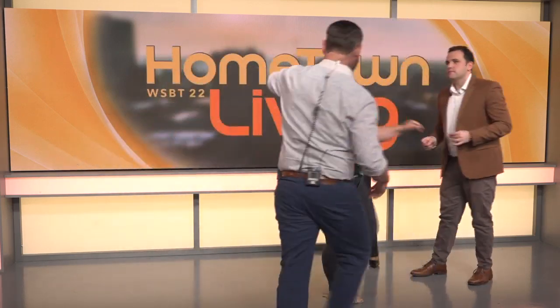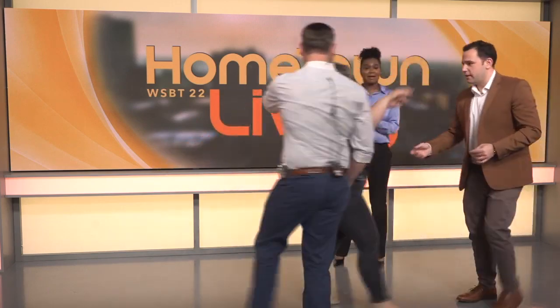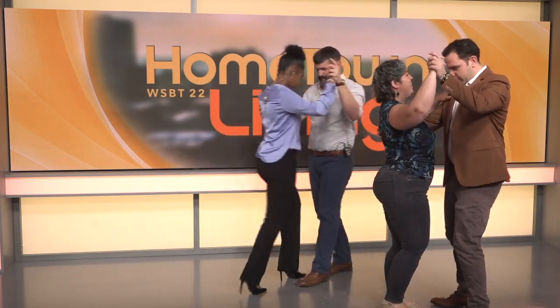We've got to give this a try. You want to dance with David? I'm going to dance with Stephanie. Let's do that. All right. Where are my hands going to be? Right on my shoulder. There we go. Lead me here.